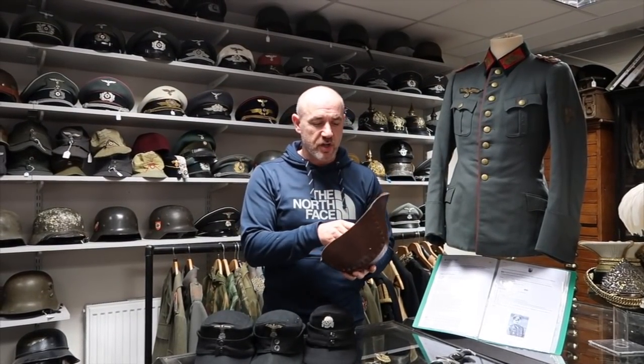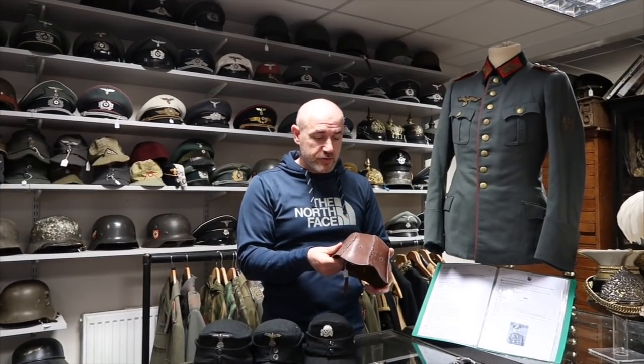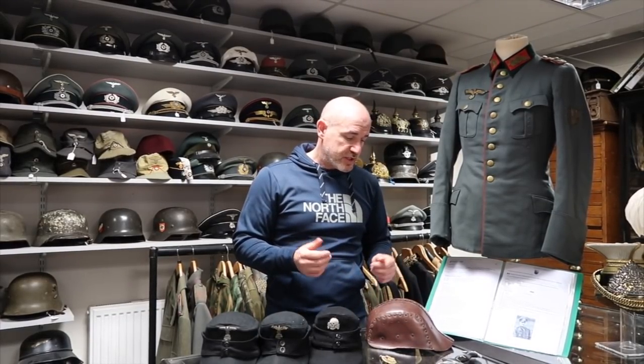Really nice, interesting construction — almost medieval looking in its style. Very interesting, constructed in leather with these really interesting rivets on here. It's what we call a one-looker — a fantastic looking thing. It would be a brilliant item, a centrepiece in any First World War British collection.